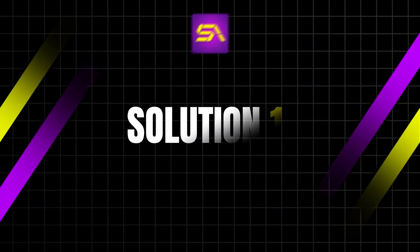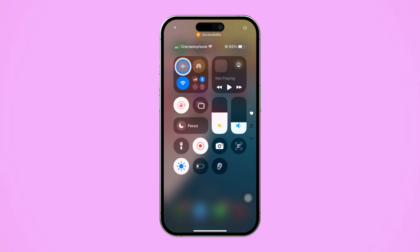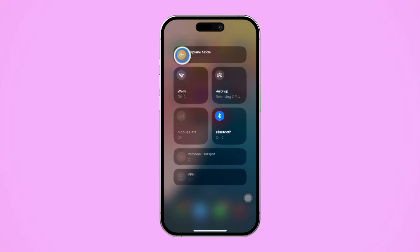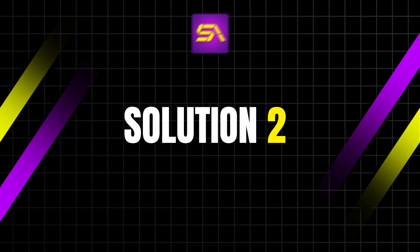Solution 1: Check your internet connection. Open your browser and go to fast.com to test your internet speed. If the connection is slow, enable airplane mode, wait a few seconds, then disable it. Switch between Wi-Fi and mobile data to see which performs better. Once your connection is stable, try using Siri again.